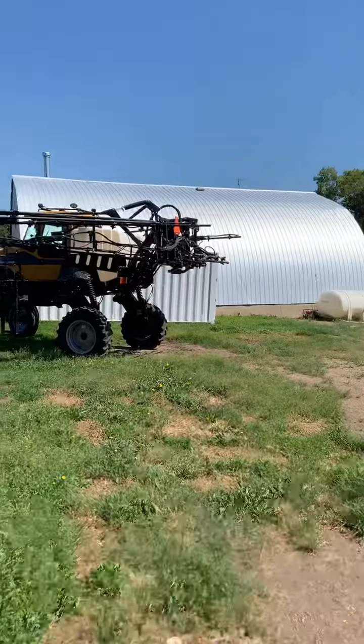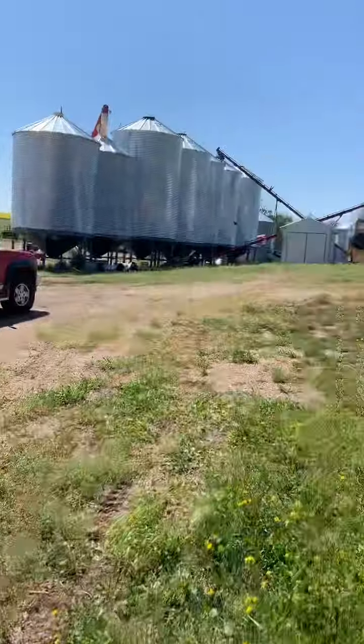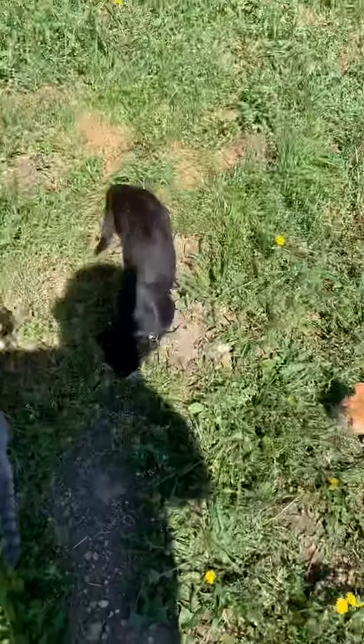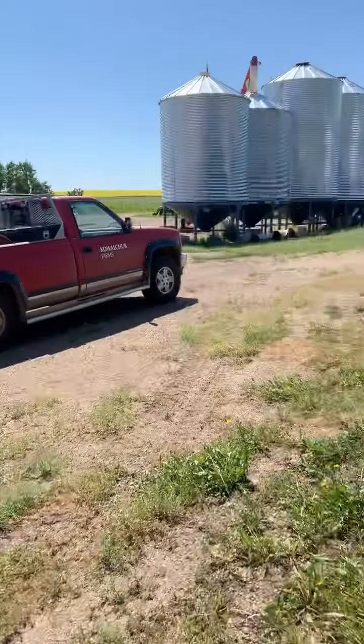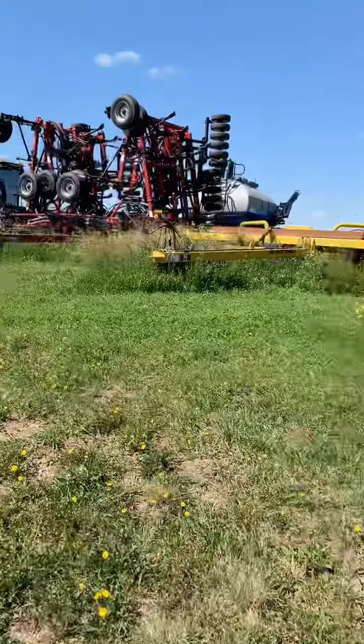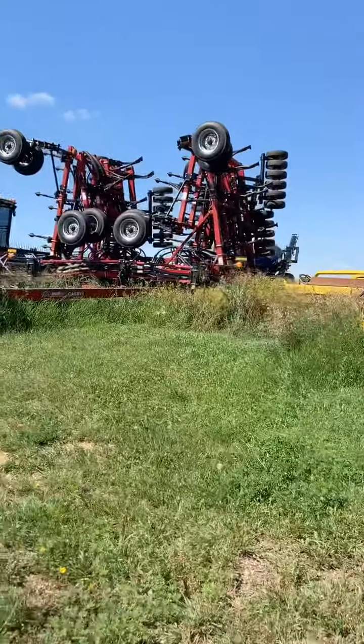There's my sprayer there waiting - hopefully I don't have to use it much more now. Got lots of cats running around right now, lots of kittens. If I trip, you know why!